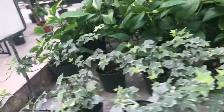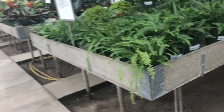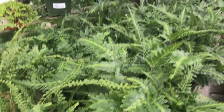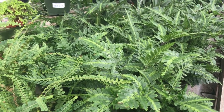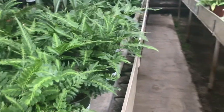Over here we've got some more foliage plants, some ivy, and here are the ferns — lots of ferns. I've been eyeing the crocodile fern, but I'm not really sure that it'll survive in my cave.